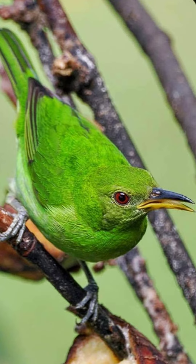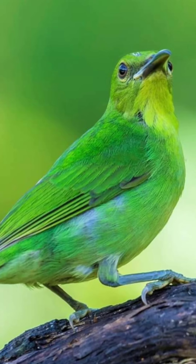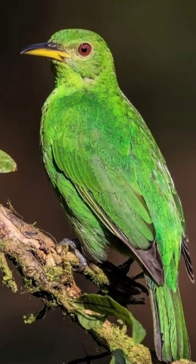Conservation efforts are essential to protect their habitats, which are increasingly threatened by deforestation. During the breeding season, male green honeycreepers engage in elaborate courtship displays to attract females.